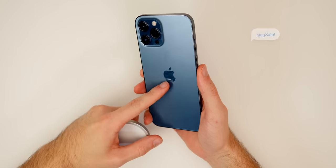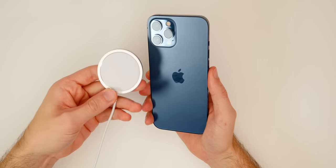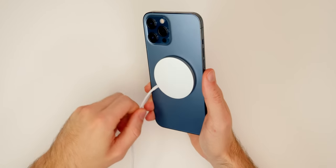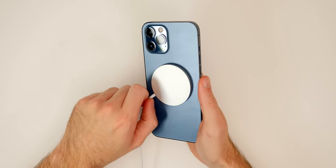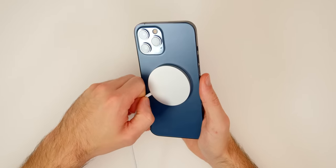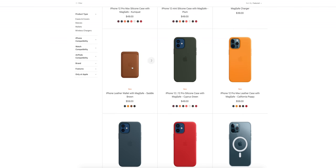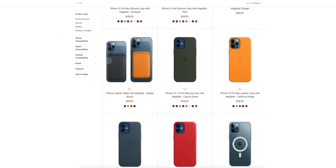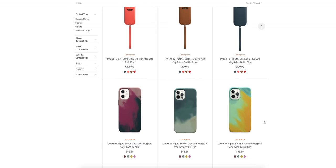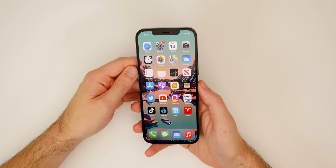Another thing to know about the iPhone 12 Pro Max is that we have a magnetic array in the back. Inside the phone is a circular magnetic array which allows you to use accessories like the MagSafe charger — it's magnetic and attaches quite sturdily, actually more so on the 12 Pro Max than any other phone I've tested. We also have new accessories like the MagSafe wallet, and this opens up a whole new ecosystem of accessories for the iPhone.